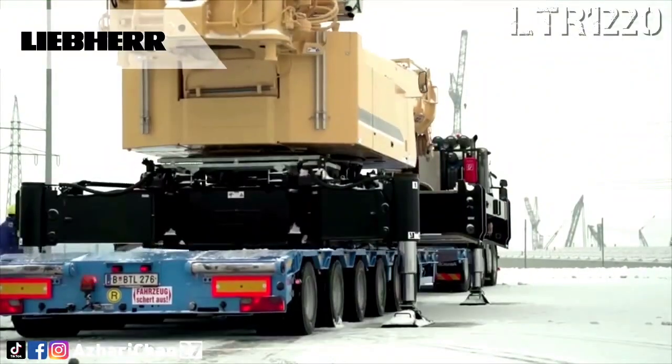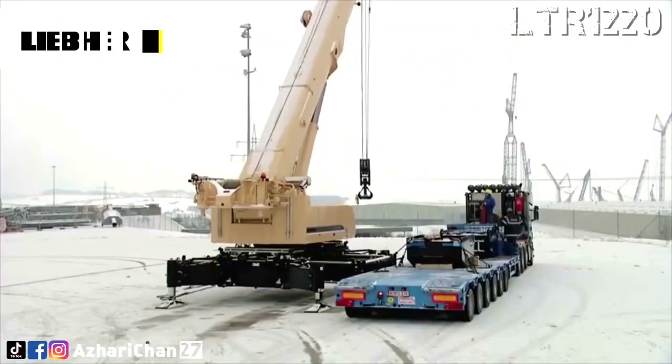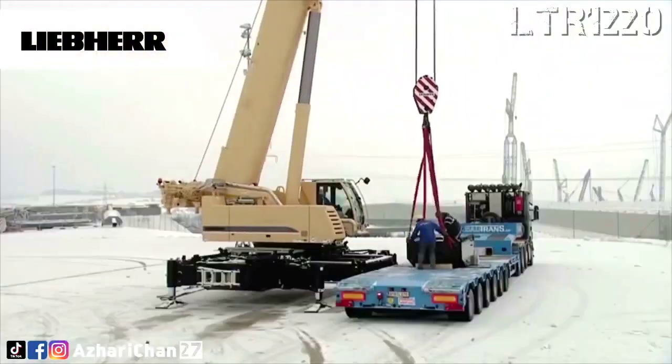The LTR 1220 combines the features of a telescopic crane with those of a crawler crane. The main telescopic boom quickly extends and retracts to the required length with full automation.